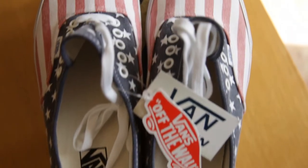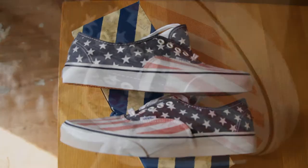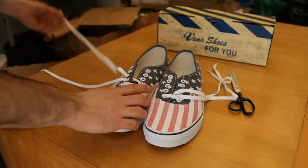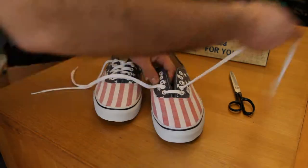The Authentic style was the very first style ever manufactured by the company, and the name Van Doren is taken from co-founders Paul and James Van Doren, who opened the first Vans store under the name the Van Doren Rubber Company in 1966.